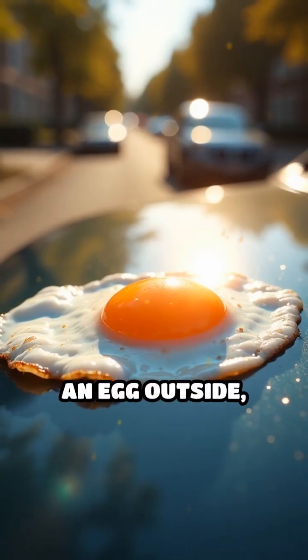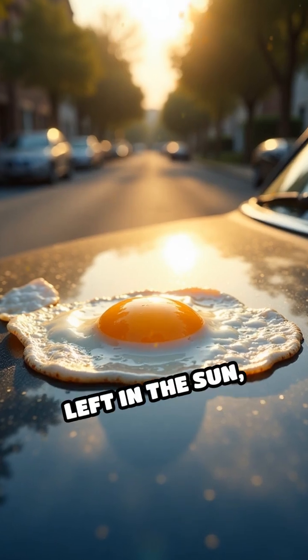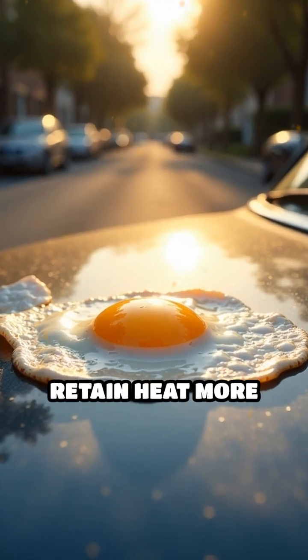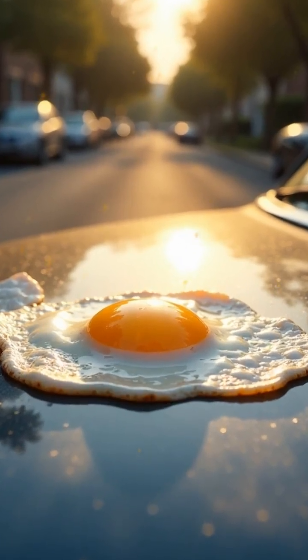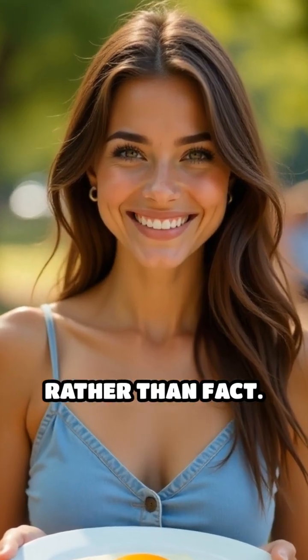If you want to fry an egg outside, you're better off using a metal surface like a car hood or a cast iron skillet left in the sun, which absorb and retain heat more effectively. So while frying an egg on the sidewalk is a fun idea, it's mostly fiction rather than fact.